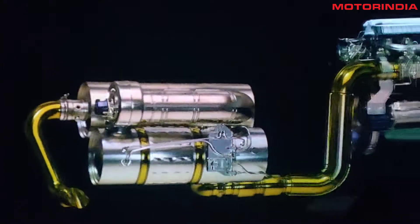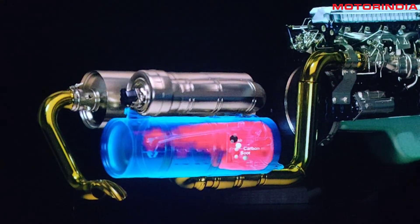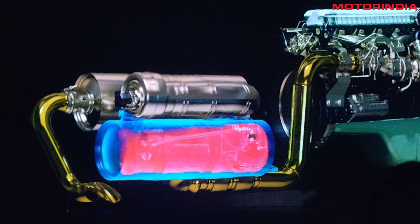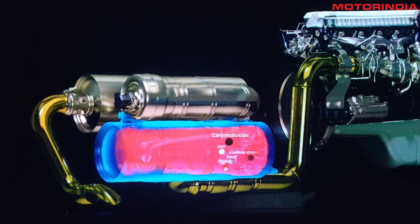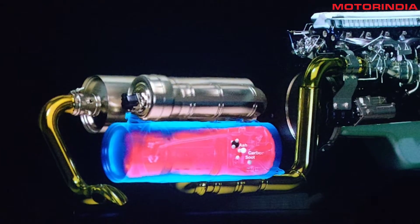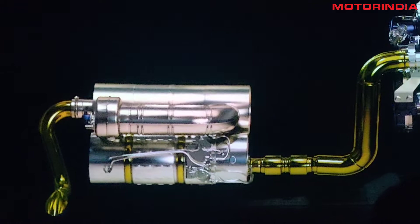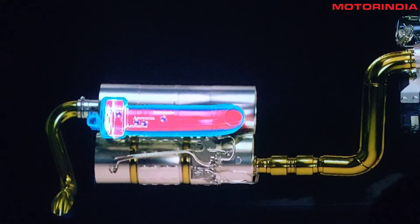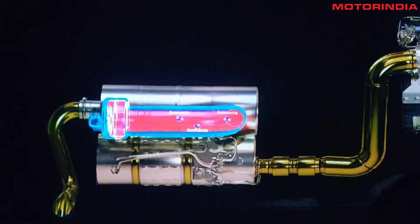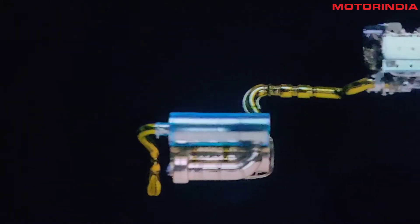In these five different chambers, there are three substrates, one filter, and then one mixer. Each of these substrates does the processing of the chemical, the filter helps to filter, and the mixer helps to improve the efficiency of the system. So when the exhaust gas passes through these chambers at each stage, the pollutants are filtered and converted, and thereby the gas that comes out is clean and even overachieves the BS6 emission standards.